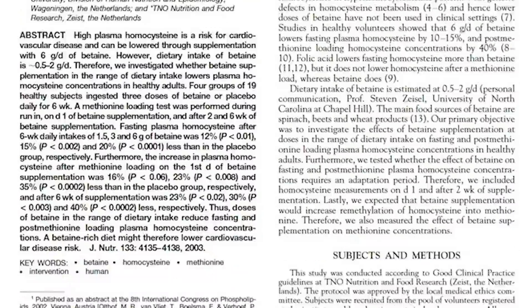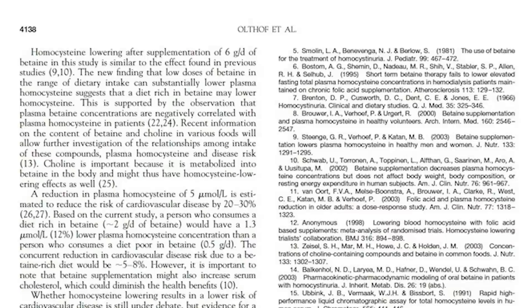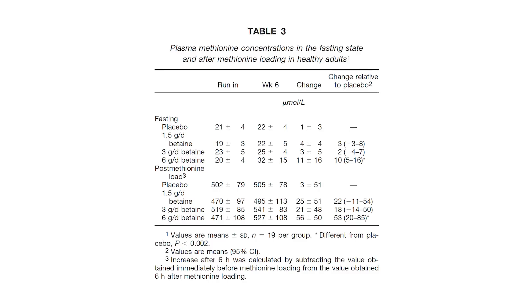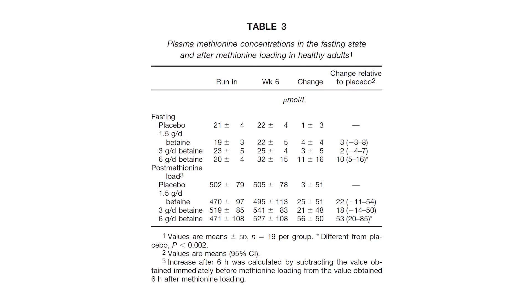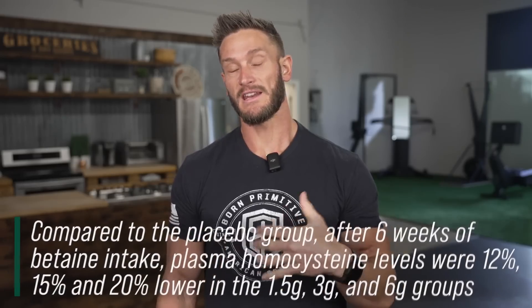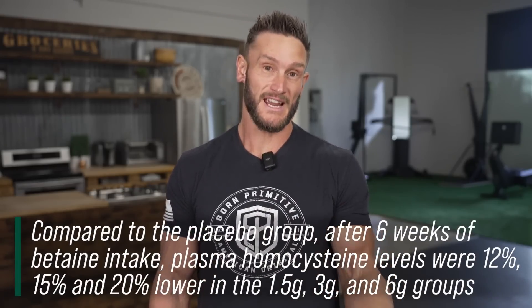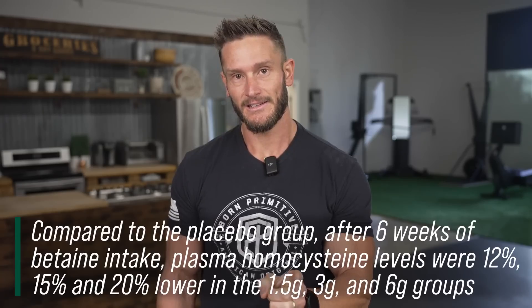We used to think you needed about six grams to have any notable impact on lowering homocysteine. But now literature is suggesting — when they did a study looking at 1.5 grams, 3 grams, or 6 grams — all of them reduced homocysteine. The 1.5 gram group lowered it by 12%, the 3 gram group by 15%, and the 6 gram group by 20%. So we actually see that the more you take, the more you lower it.